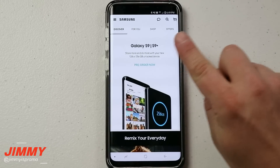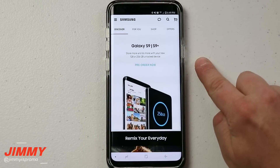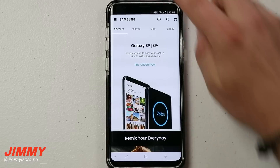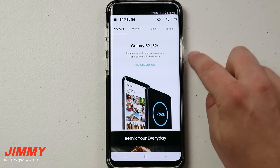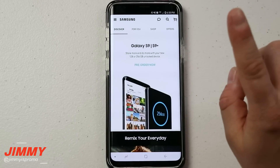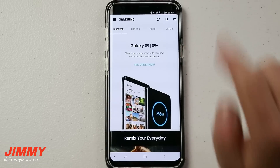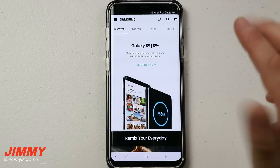Originally when the Galaxy S9 series came out back in March, there was only one option for internal storage which was 64 gigs. Even though you are able to expand it with a microSD card, right now the largest you can get is a 400 gig. If there is a larger microSD card developed — say 512 gig, one terabyte, or two terabyte — you are able to use those in these devices. But let's say the 64 gig is not large enough for you.